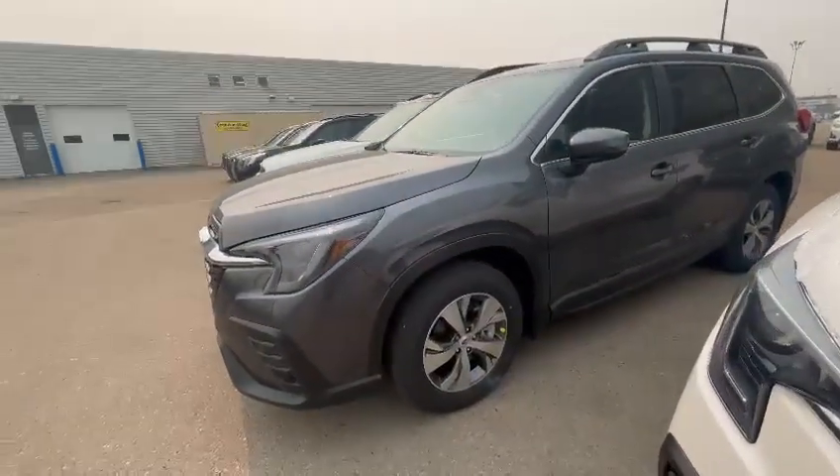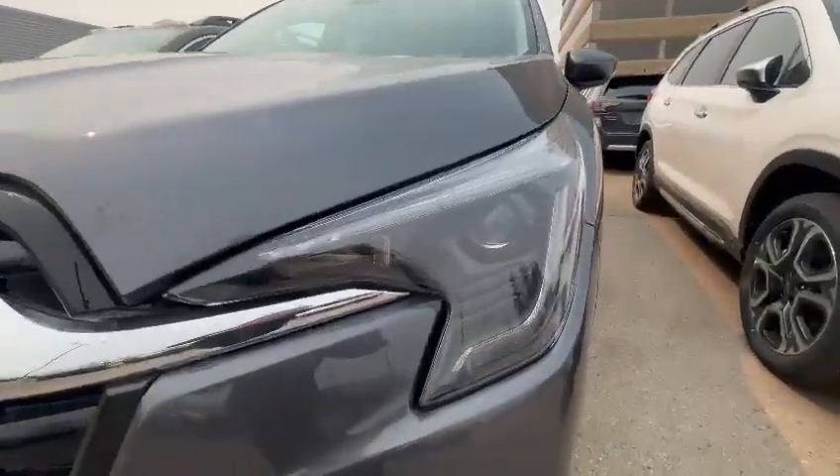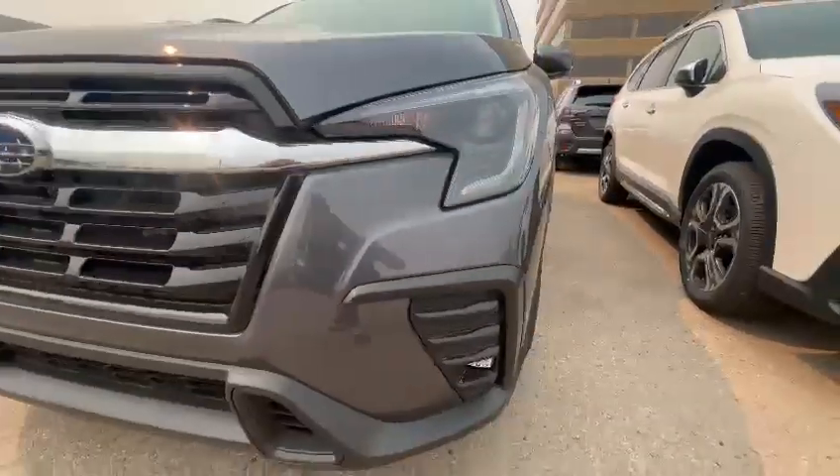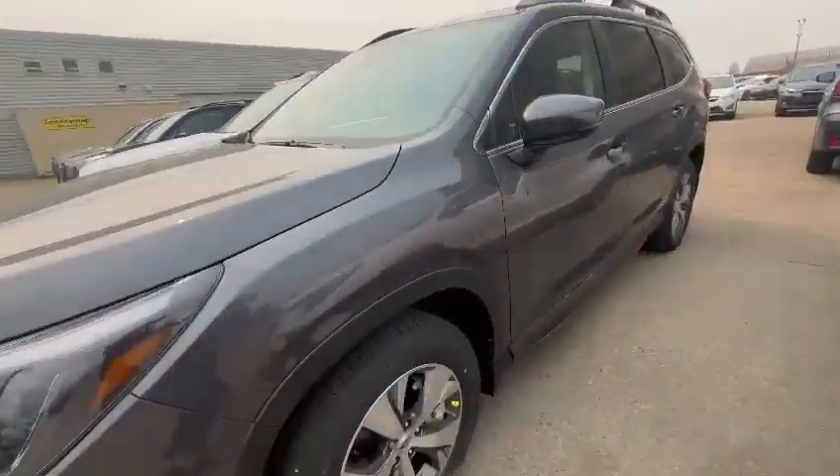This one does have the 2.5 liter engine with Subaru's full-time symmetrical all-wheel drive. They all come standard with LED steering responsive headlights with fog lights underneath. This one is in the Magnetite Gray color as well.